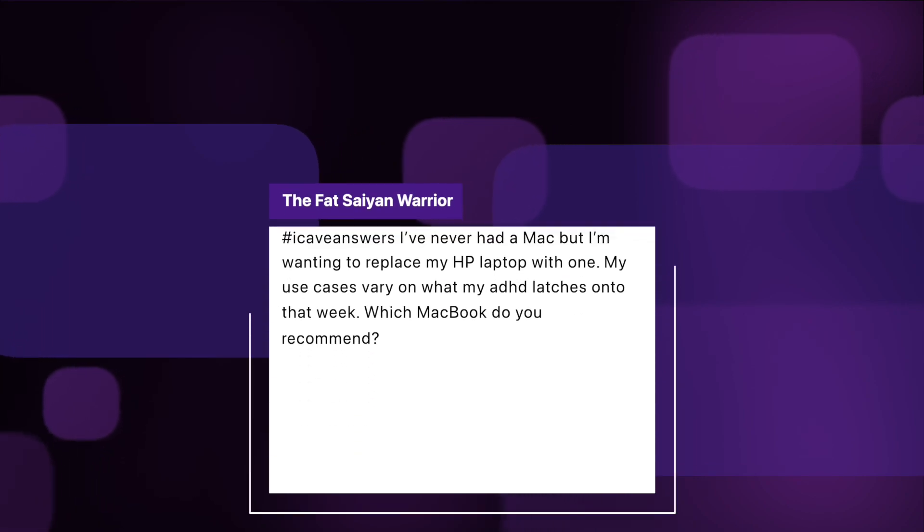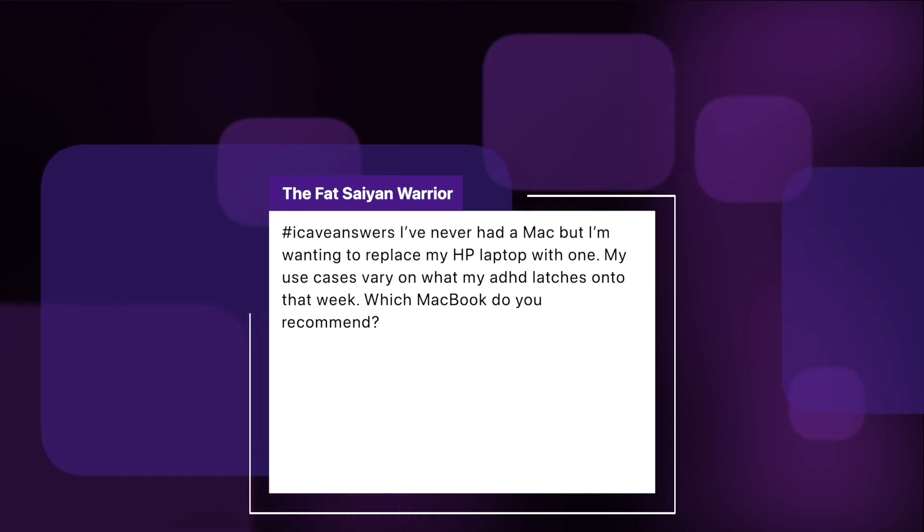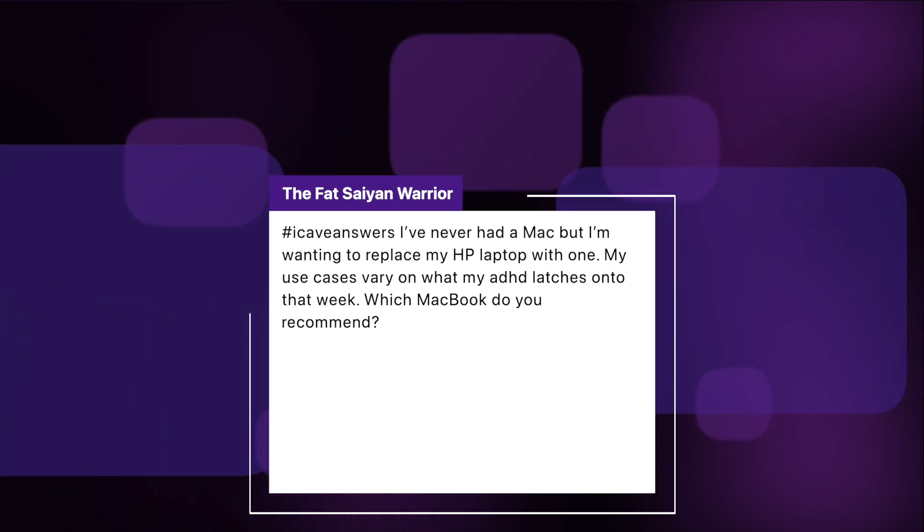The Fat Scion Warrior asks: I never had a Mac but I'm wanting to replace my HP laptop with one. My use cases vary on what my ADHD latches onto that week. Which MacBook would you recommend? This is a dead easy one — if you don't have specific use cases that need more performance or you specifically need a bigger display, then the MacBook Air is definitely the one to go for. MacBook Air with M1 is a hell of a little performance beast. The battery life is great, you don't have a fan, so you don't have to worry about keeping the back clear or removing dust down the line. Performance is absolutely on par for what you will need.